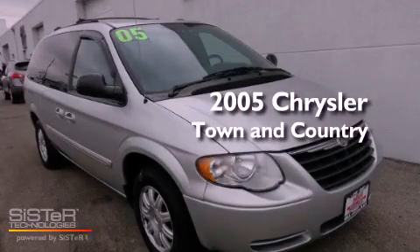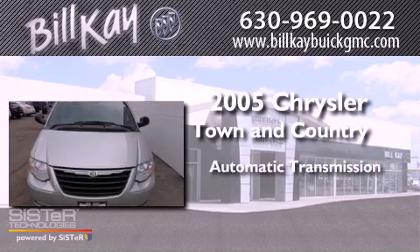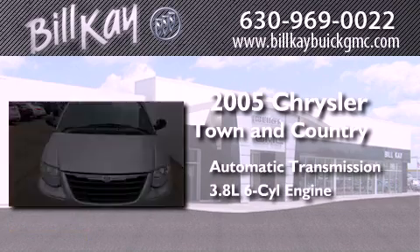This is a 2005 Chrysler Town & Country. This minivan has an automatic transmission and a six-cylinder engine.